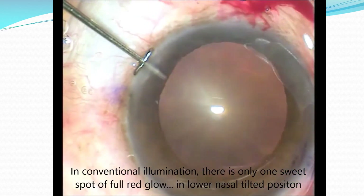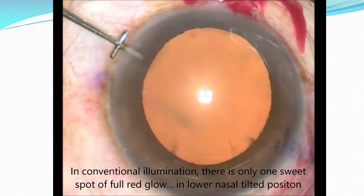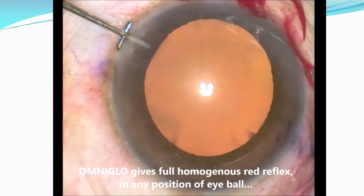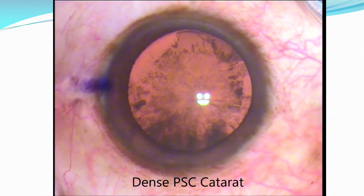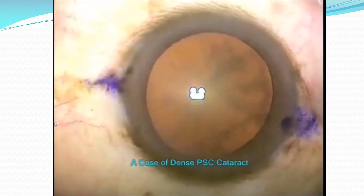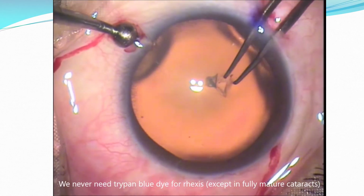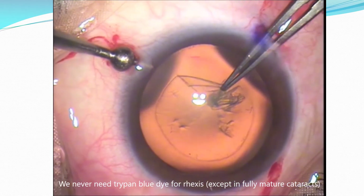In conventional illumination there is only one sweet spot of full red glow, usually in the lower and nasal tilted position. OmniGlow gives full homogeneous red reflex in any position of the eyeball, in any tilt of the eyeball, in any size of the pupil. This is a case of dense BSC cataract without and with OmniGlow, and another case of dense BSC cataract through OmniGlow. Capsular axis is always a pleasure and we never need blue dye except in cases of white mature cataract.